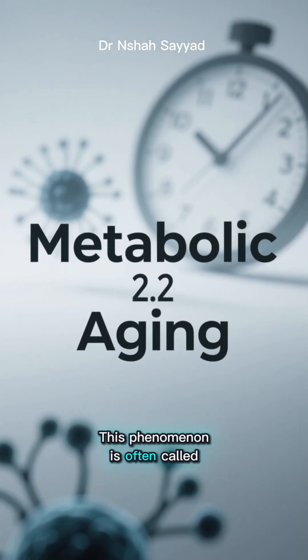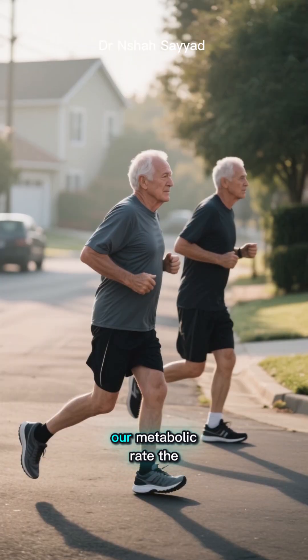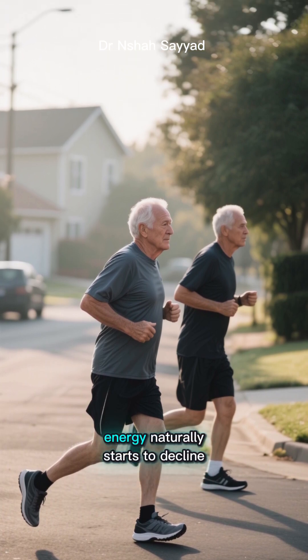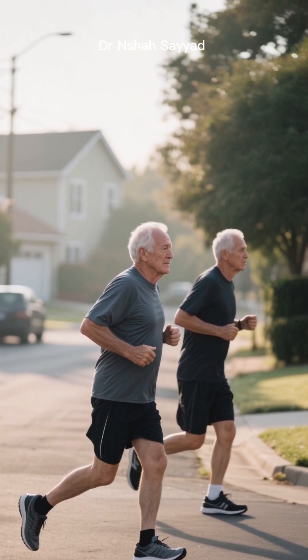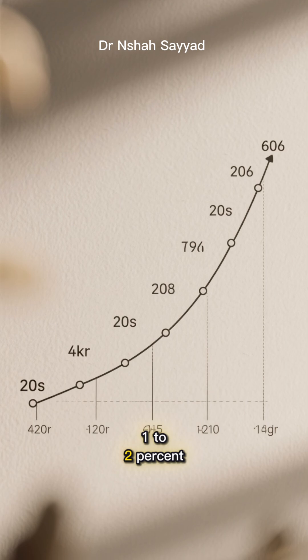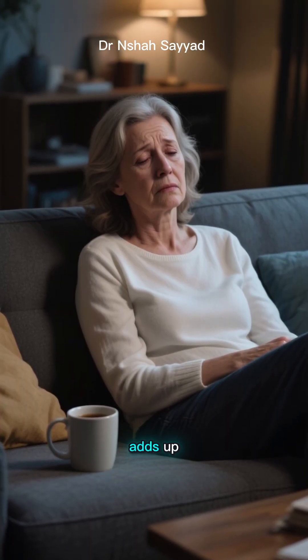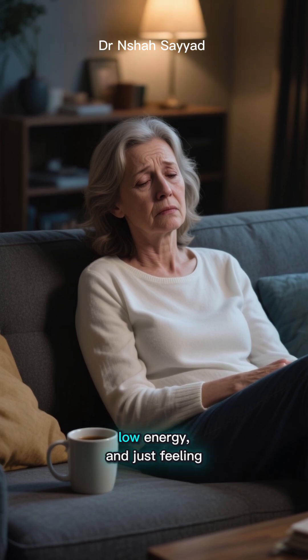This phenomenon is often called metabolic aging. As we get older, our metabolic rate — the speed at which our body burns calories for energy — naturally starts to decline. We're talking a drop of about 1-2% per decade after our 20s. It might not sound like much, but over time it really adds up, leading to weight gain, low energy, and just feeling older.